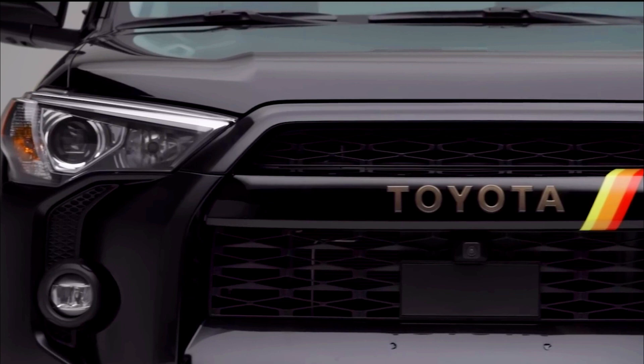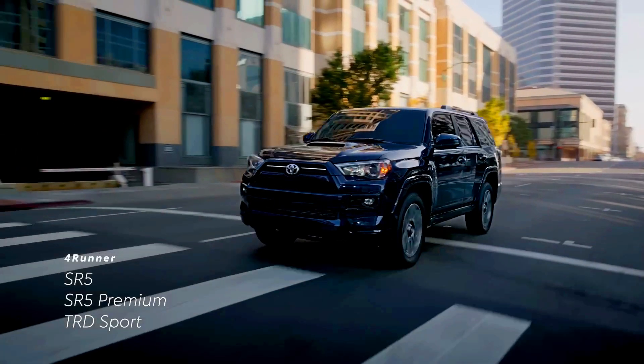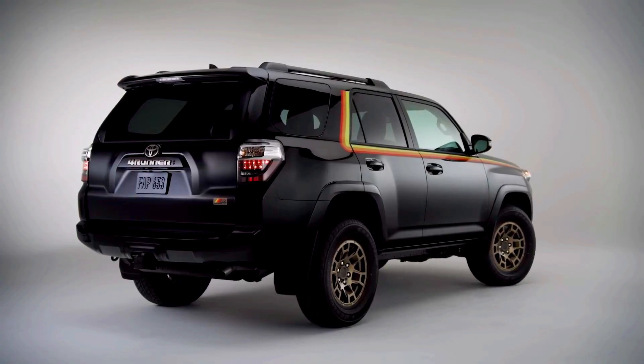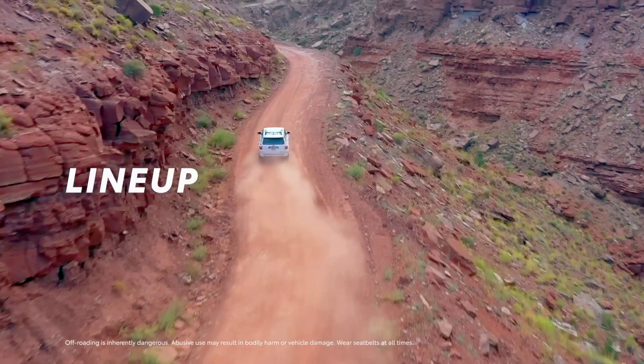Every day, new cars and SUVs seem to take significant technological leaps forward. Sometimes things become easier, while sometimes changing the air conditioning temperature is locked behind five not-so-sensitive touchscreen menus. Toyota isn't one to make rapid changes all willy-nilly, and the 4Runner is our main evidence.